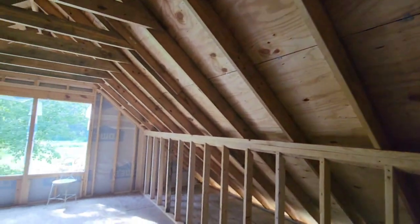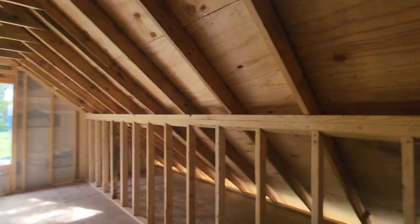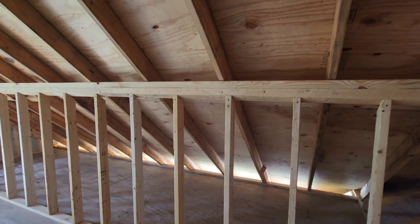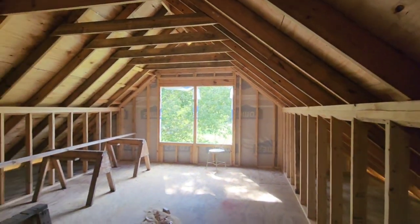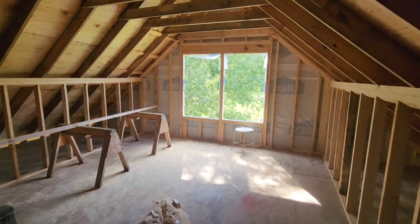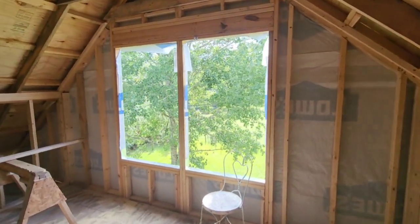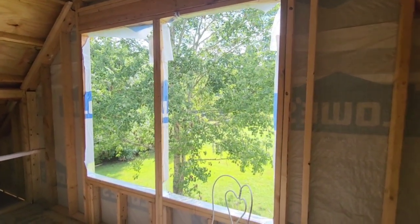We have to figure out her closet area — we were thinking about just building it under here in this space so that it's not so huge, and then she gets this nice big space for her bedroom. And she's got a really nice view.